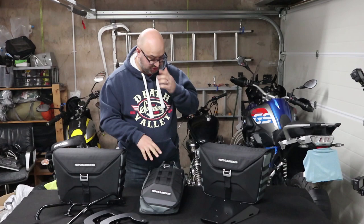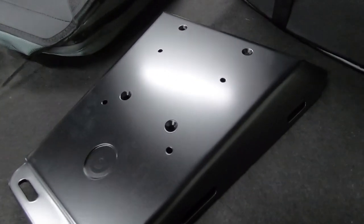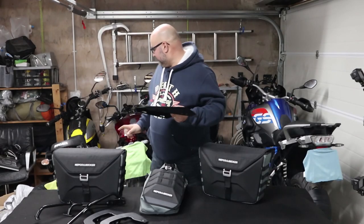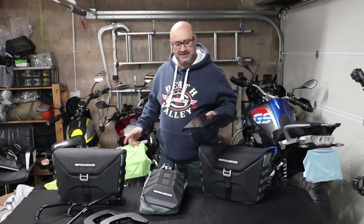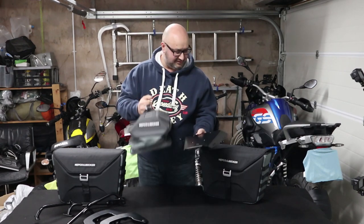The last thing I want to show is this Hepco and Becker sport rack, which will actually fit to the back of the CB in place of the seat cowl or pillion seat. I should be able to just attach the tail pack onto it and off it'll go.